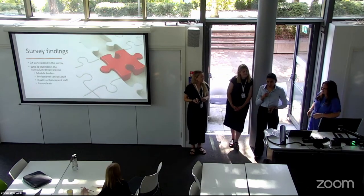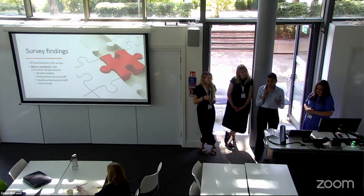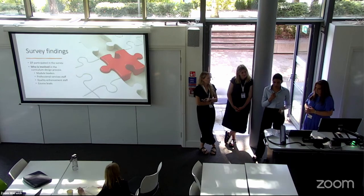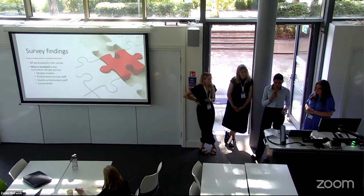After designing the questionnaires, they were distributed all around the UK via contacts. We found that 27 people participated in the survey, and these people were mostly module leaders, professional staff, and course leads.